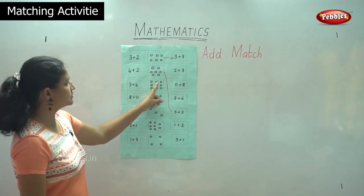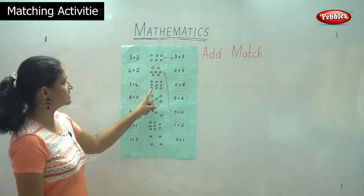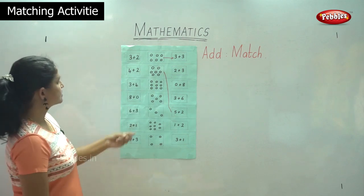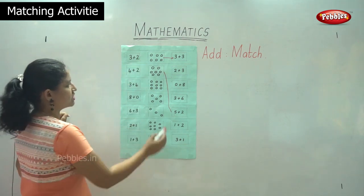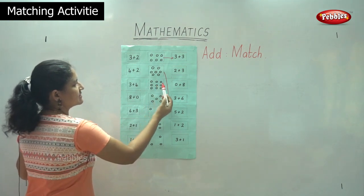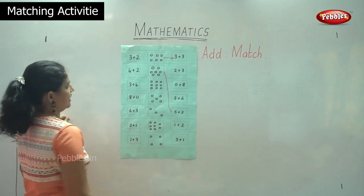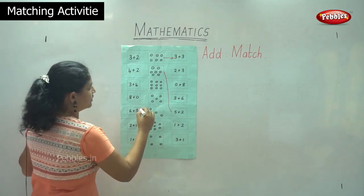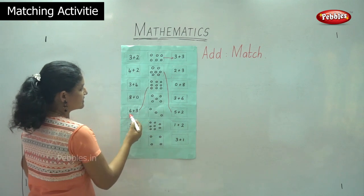So we have one, two, three, four, five, six, seven, eight, nine. So we have nine circles. We have to check out which box has the same number. That is one, two, three, four, five, six plus one, two, three — so we have six plus three. So then we join these two, it is six plus three.